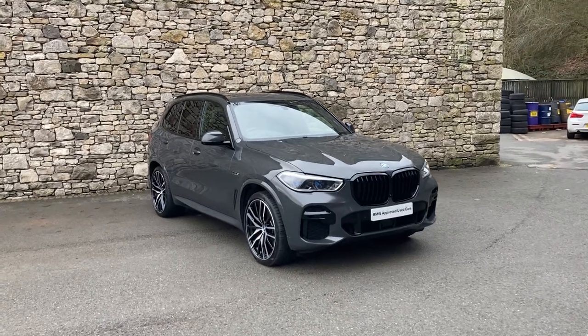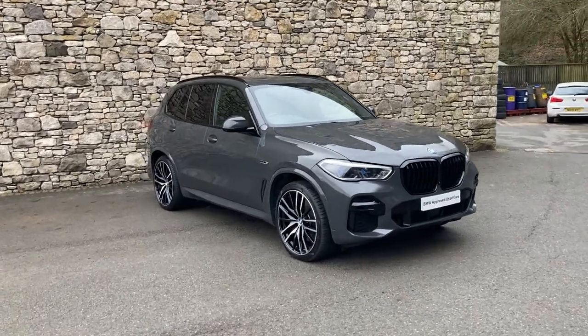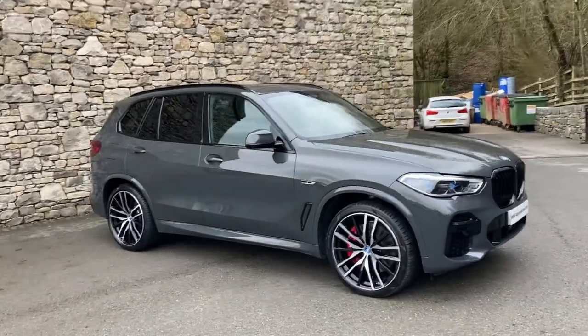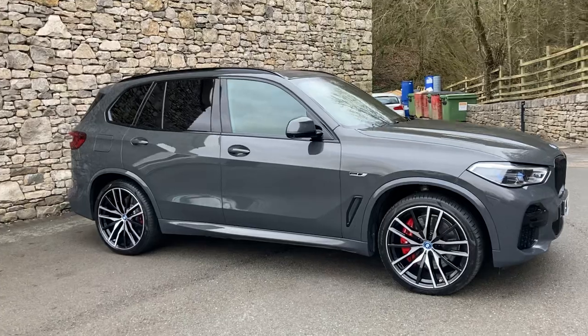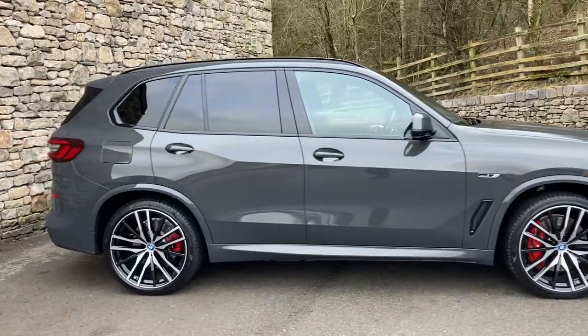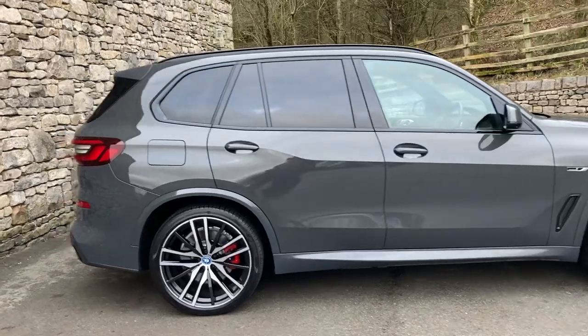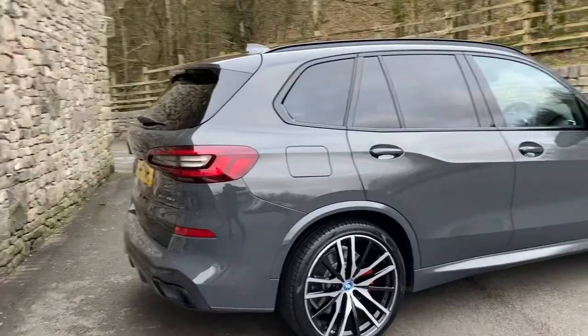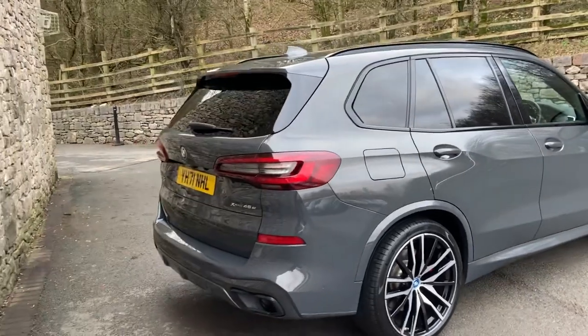Hello and welcome to Lloyd BMW Southlakes. Today we have this fantastic BMW X5 plug-in hybrid. It's the 45E M Sport finished in Dravit Grey metallic paint with contrasting black Vernasca leather interior. This particular car was registered in September 2021 and has covered just over 10,000 miles.